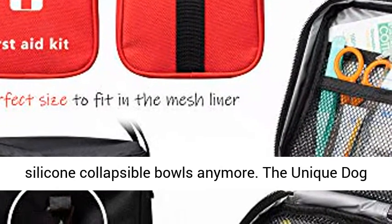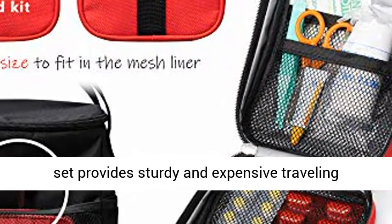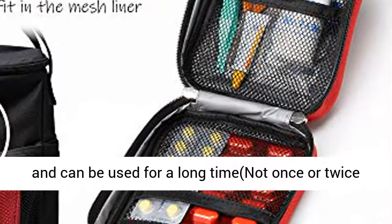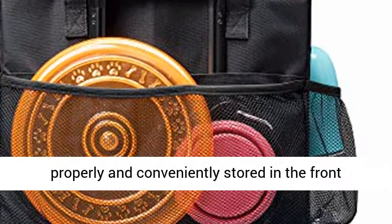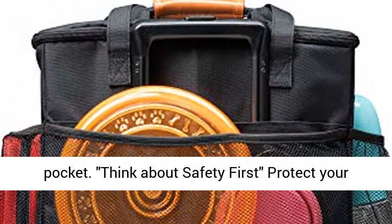Sturdy stainless steel bowls — don't think about those flimsy and cheap silicone collapsible bowls anymore. The Unique dog set provides sturdy and durable traveling stainless steel bowls. They are easily washable and can be used for a long time, not once or twice like collapsible bowls. The bowls can also be properly and conveniently stored in the front pocket.